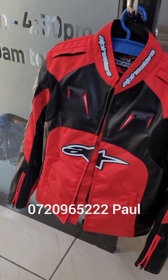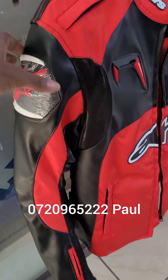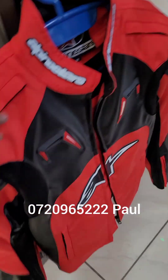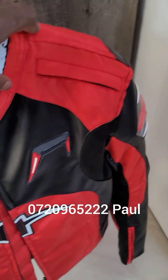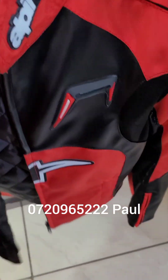These are the jackets we have — the Alpinestar, really nice quality jacket. It's padded at the shoulder and at the elbow, and it has a back hump, so this one will protect your spine and make you streamlined for people who love speed. It's also breathable, has some vents here and here, and it has a removable thermal lining.